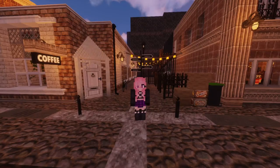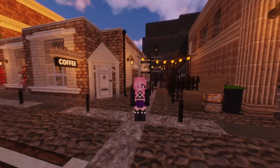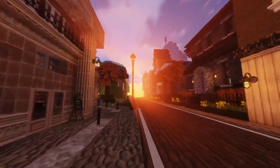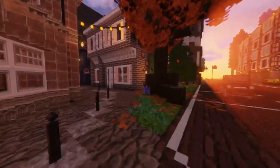Hi guys, Izumi here and welcome to the video. Today I wanted to show you around the dormitory in Charmed Academics. We are right now in Blackthorne. It is sunset and we're going to go ahead into the dormitory for Hollowbrook High in Charmed Academics.